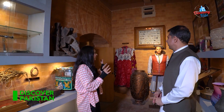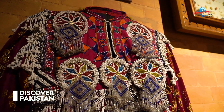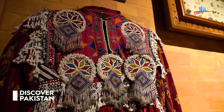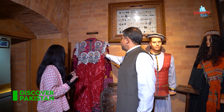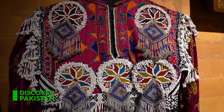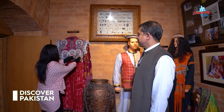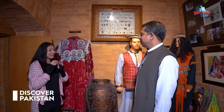I guess this is going to be my favorite part because you have such beautiful dresses. I wish I could have one! The ladies wear this — you can see how heavy it is. It is very beautiful, you can see how much work is put into it!